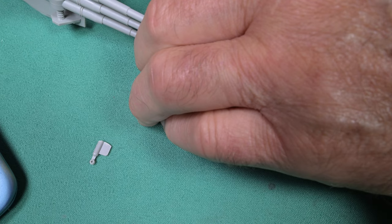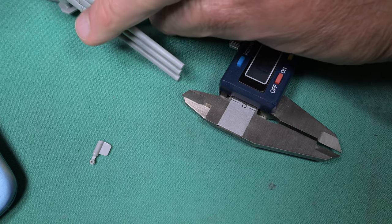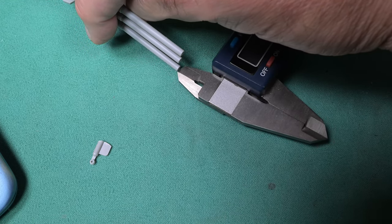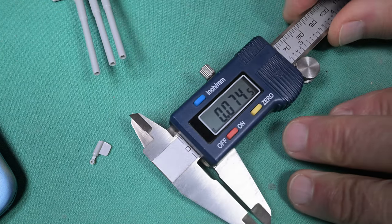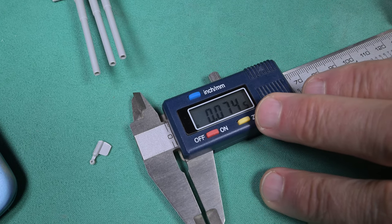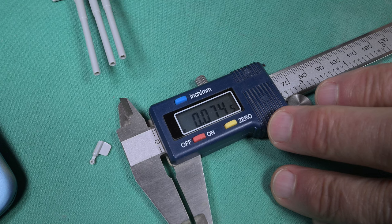Maybe if I turn this on its side and measure in the other direction — that one's 74. You know what? They're pretty round. I thought maybe they were kind of oval shaped. So it looks like we'll go 74.5 hundredths of an inch and multiply it by 200 and see how it works.